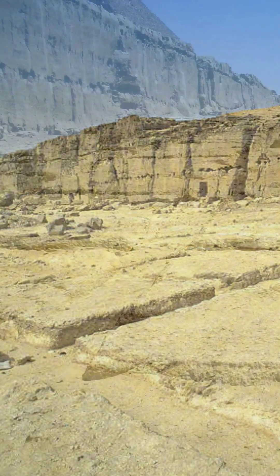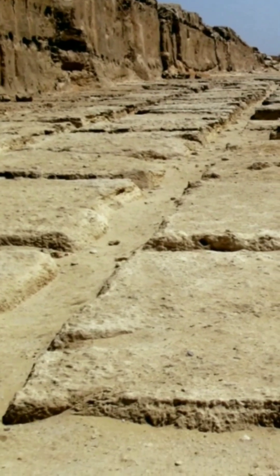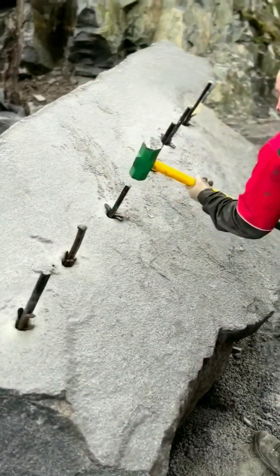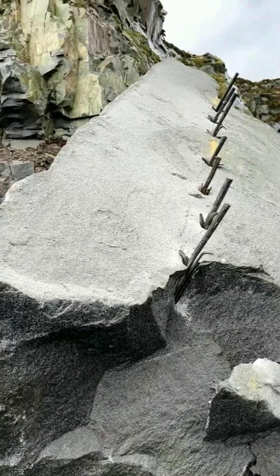These limestone blocks clearly weren't removed from the bedrock of the Giza Plateau using the wedge and peg method to crack the rocks, because of the massive gaps between adjacent blocks and the clearly identifiable gridlines. The wedge and peg method of quarrying stones was done by Roman soldiers to break up blocks that were already shaped from a much older time, but that the Romans found too big to move in one piece.